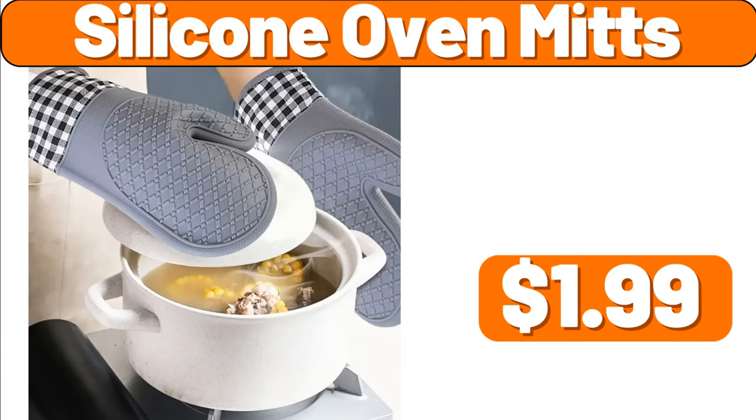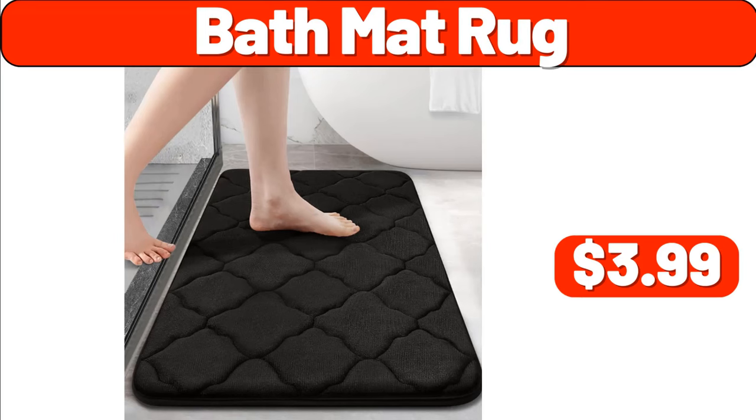Silicone Oven Mitts, $1.99. Bath Mat Rug, $3.99.